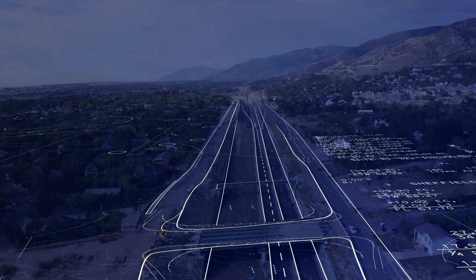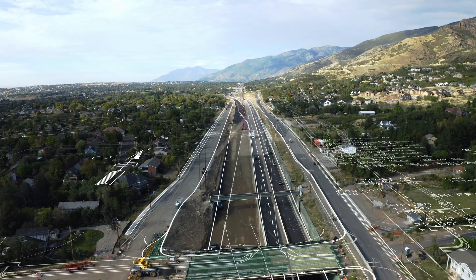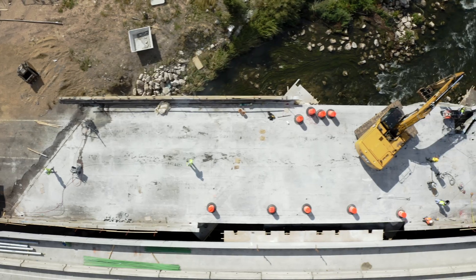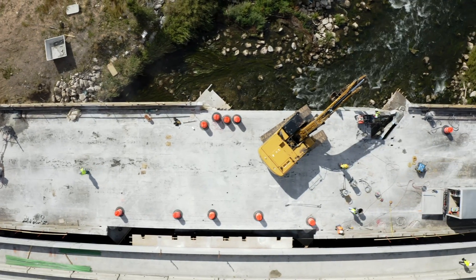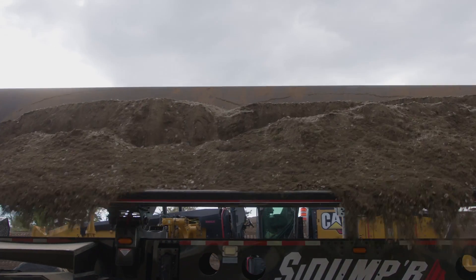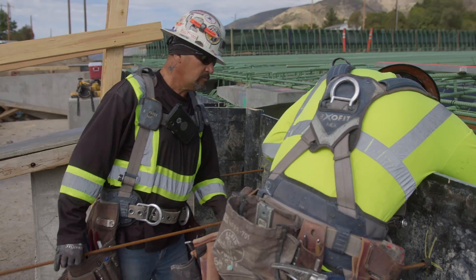Typically, progressive design build projects are those that have the highest risks and the most opportunities for innovation and collaboration — not just with the owner, but also with the community. It's a great way to deliver a project. This project had some huge challenges; it's in an environmentally sensitive area. The right thing to do was go PDB. Progressive design build is an alternative delivery process used to help advance a nearly half-billion dollar project in a shorter amount of time while improving safety and widening the highway.